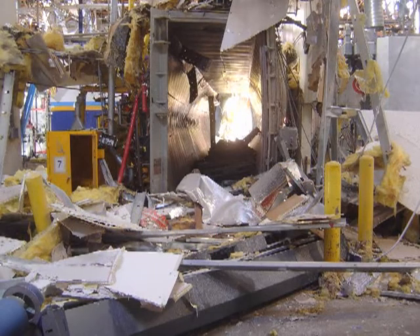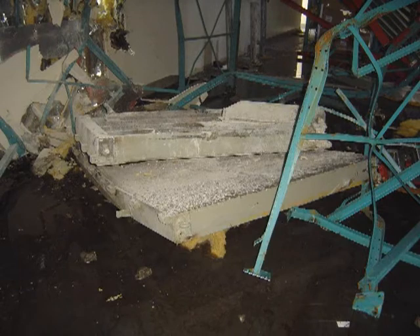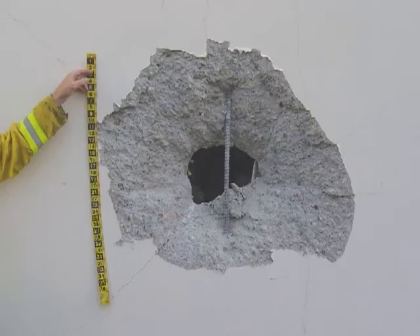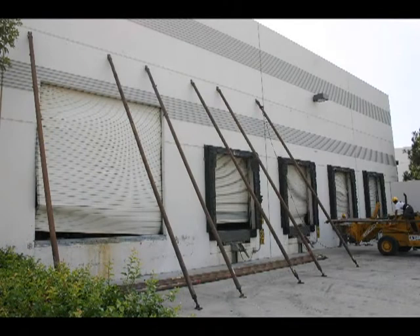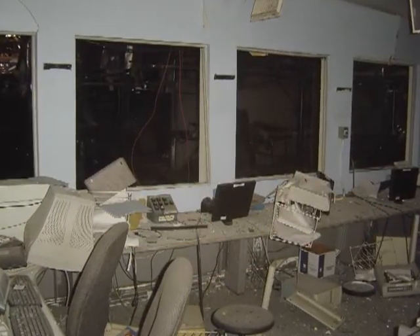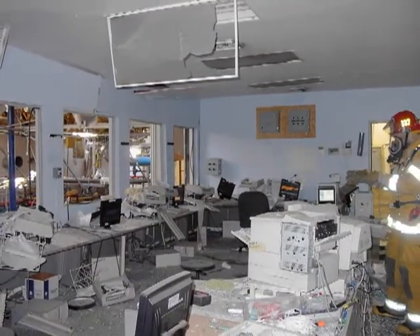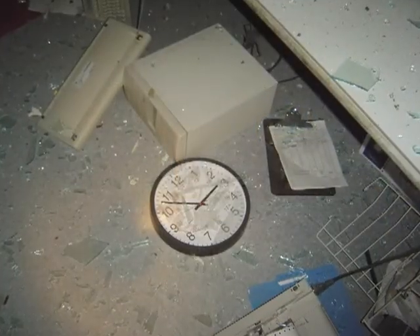The explosion destroyed the sterilization chamber, bulging the chamber walls outward, blowing off both of the two-ton chamber doors, sending one of them 75 feet away, and knocking out a hole in the north wall. The force of the blast caused widespread structural damage throughout the building. The control room was showered with flying glass from the windows, and debris, including the computers that control the process, littered the inside of the room.